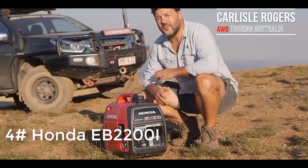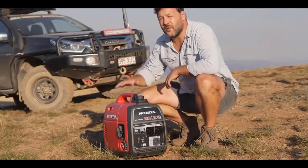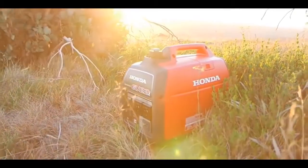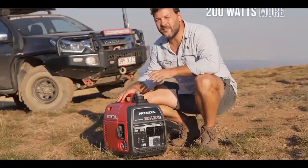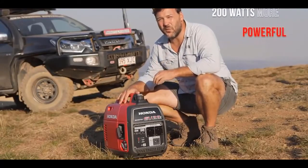I've been travelling Australia's Outback for nearly 20 years, from the deserts to the sea. My Honda Generator has been a constant companion along the way. These guys are Outback legends, and they keep getting better. With the new EU22i, Honda has increased the inverter output by 200 watts, up to 2.2 kilowatts.